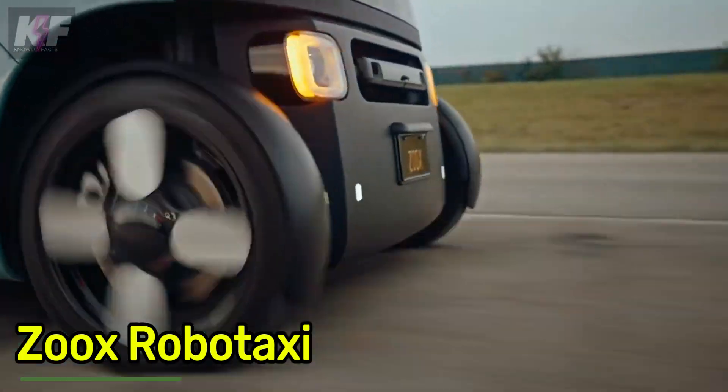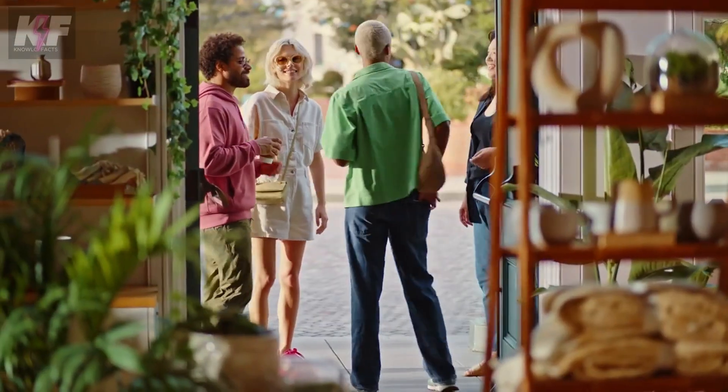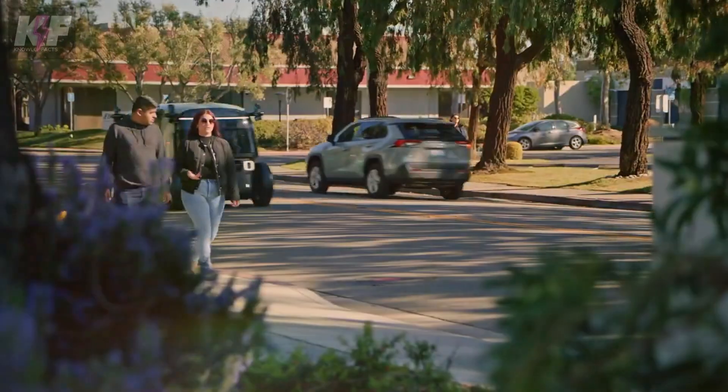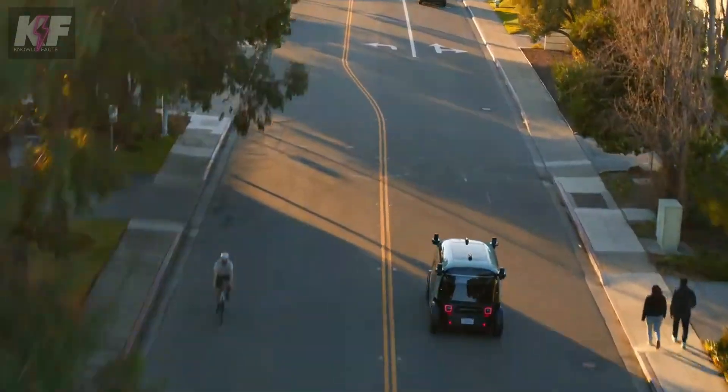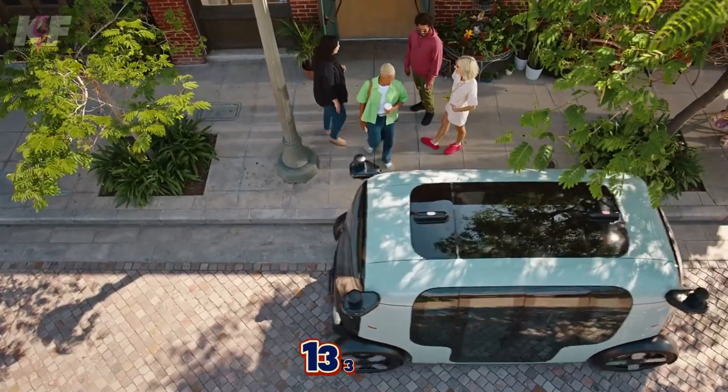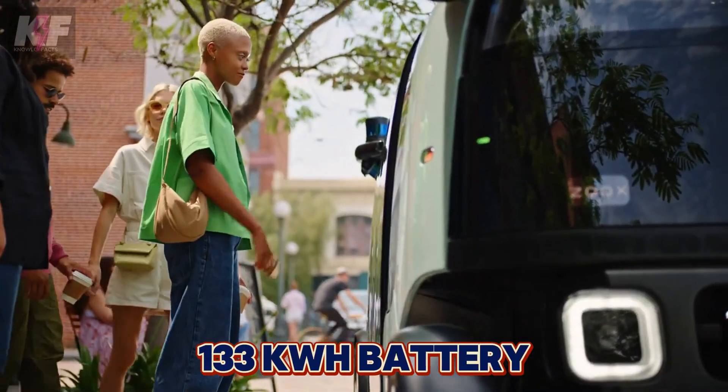The Zoox RoboTaxi is a game-changing all-electric autonomous vehicle designed for urban environments. It features bi-directional driving and four-wheel steering, allowing it to navigate tight spaces with ease. The vehicle can operate for up to 16 hours on a single charge with its 133-kilowatt-hour battery.